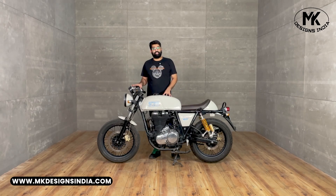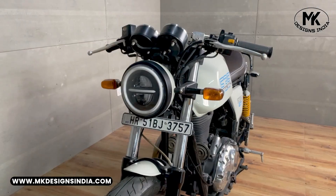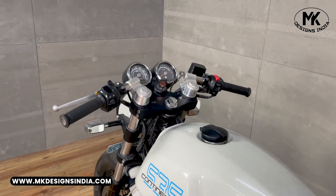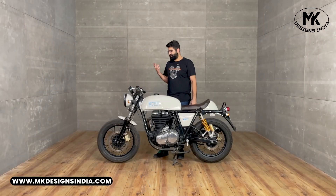On this motorcycle we have already upgraded the front fender to a mini front fender. The headlight has been switched from halogen to LED, and we have added custom machine clip-ons for aggressive riding and to get the GT Cafe Racer feel.